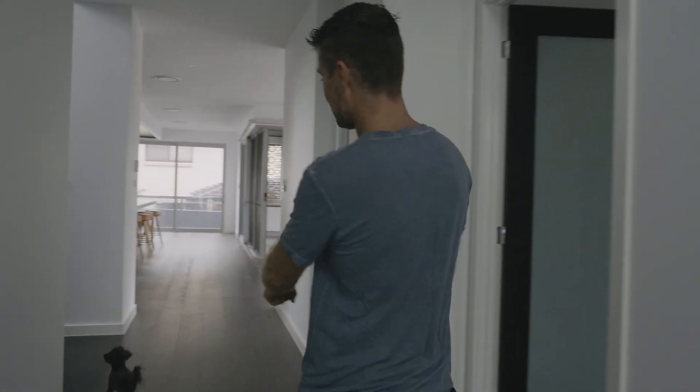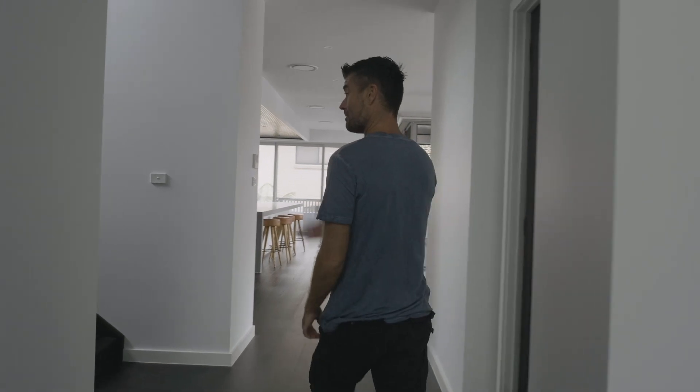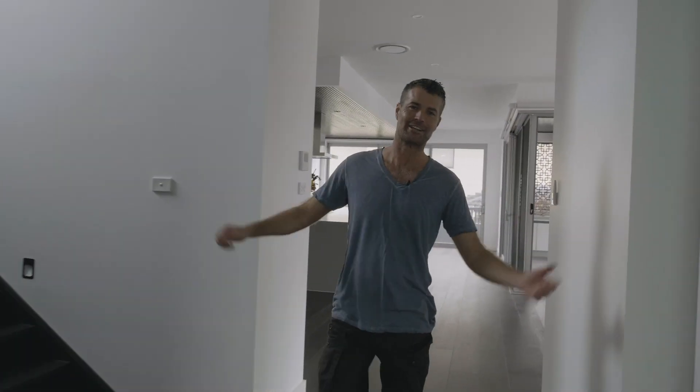G'day everyone, welcome to our home. Come here. This is Shakoba — she's going to take us on the tour. No, she's not. I'm going to take you on the tour.